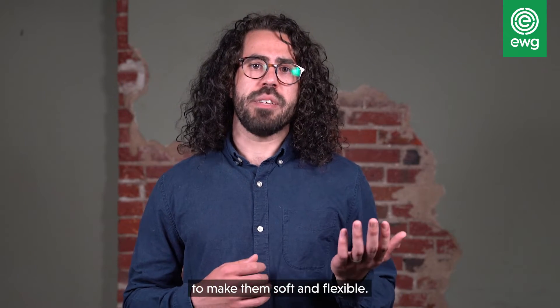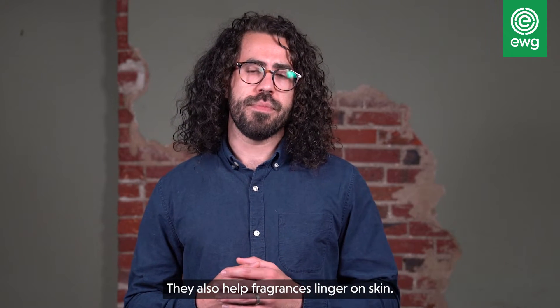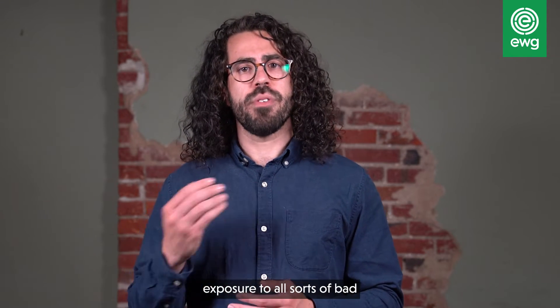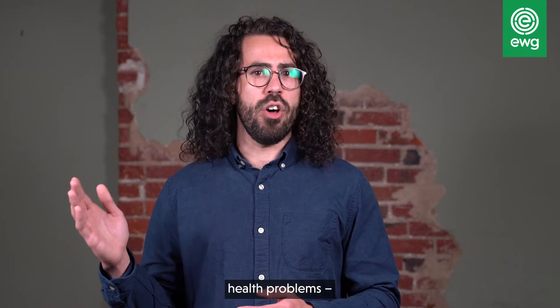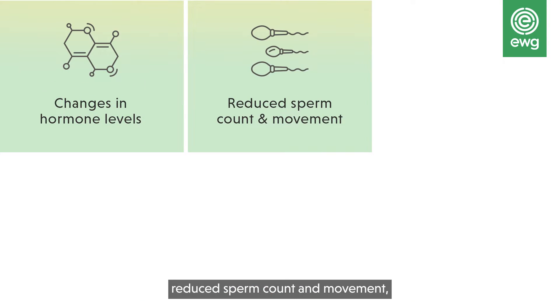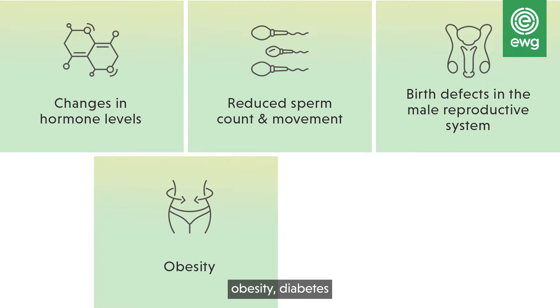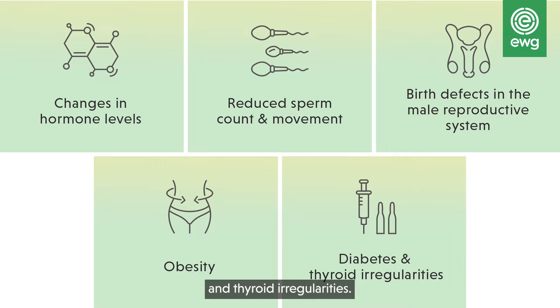Phthalates are added to plastics to make them soft and flexible. They also help fragrances linger on skin. Studies have linked phthalate exposure to all sorts of bad health problems: changes in hormone levels, reduced sperm count and movement, birth defects in the male reproductive system, obesity, diabetes, and thyroid irregularities.